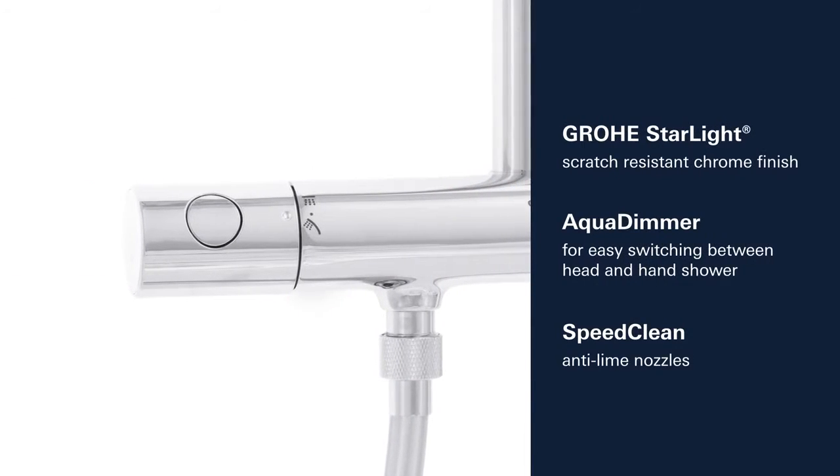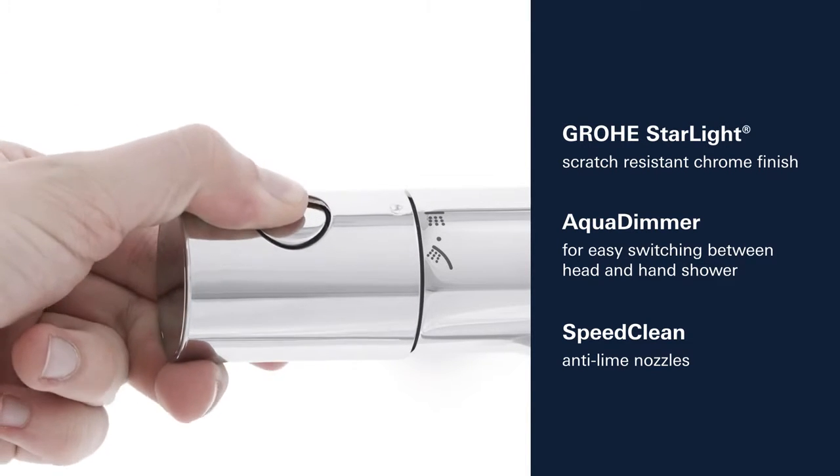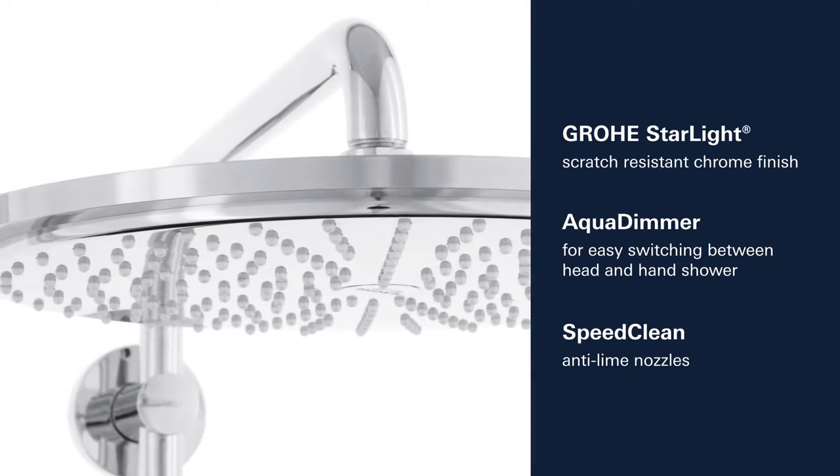This shower system also features Groa's Starlight Chrome Finish and an Aqua Dimmer for effortless water control. Lime scale can easily be removed thanks to the silicon nozzles.